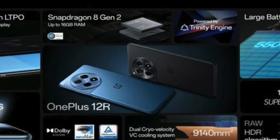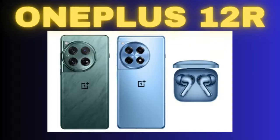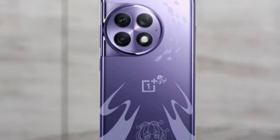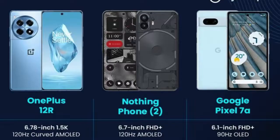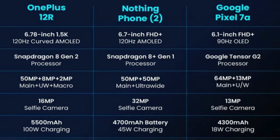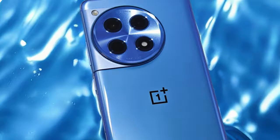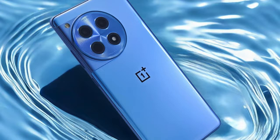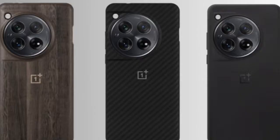Immersive Display. The OnePlus 12R boasts a stunning LTPO4 AMOLED display with 1 billion colors, offering a visual feast for users. The 120Hz refresh rate, HDR10+, and Dolby Vision support contribute to a buttery smooth and visually captivating experience. With a peak brightness of 4500 nits, the display stands out even in bright outdoor conditions. The 6.78-inch screen with a resolution of 1264 x 2780 pixels provides a pixel density of around 450 ppi, ensuring crisp and vibrant visuals, protected by Corning Gorilla Glass Victus 2.